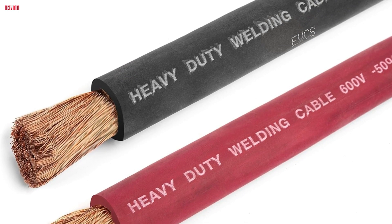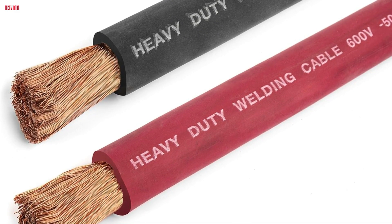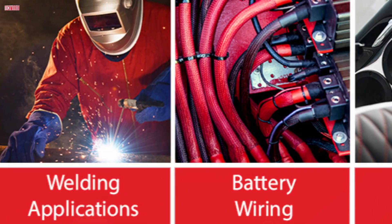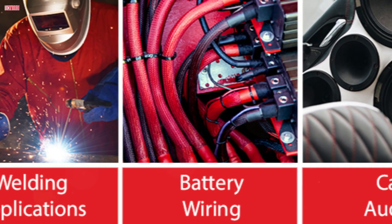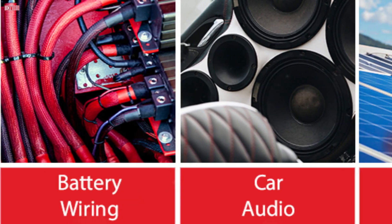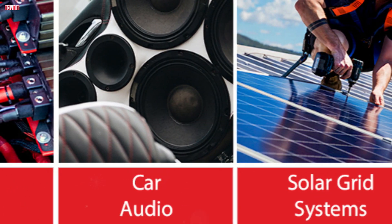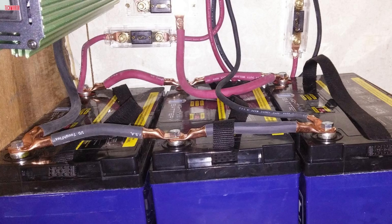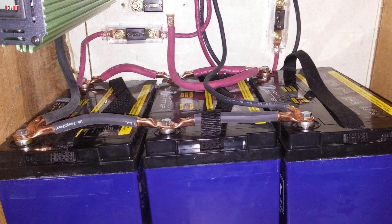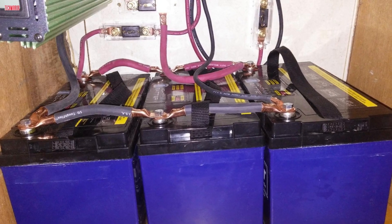The EPDM rubber insulation offers resistance to oil, gas, water, and UV rays, ensuring longevity and durability even in harsh conditions. The cable is also sunlight and water resistant, ideal for outdoor use. Users appreciate how easy it is to strip, crimp, and route this cable even in tight spaces. The flexibility and real copper construction distinguish it from lesser-quality alternatives like copper-clad aluminum. Measurement markings on the jacket aid precise installations. Whether connecting large lithium batteries in a solar setup or repairing automotive wiring, this cable delivers exceptional performance and reliability, making it a top choice for professionals and DIY enthusiasts alike.